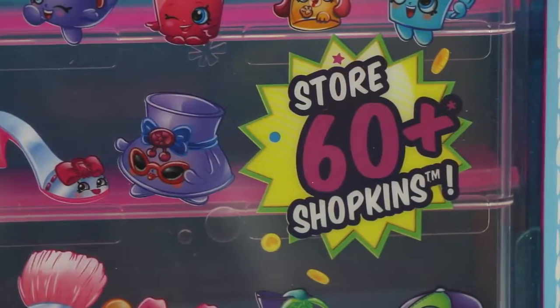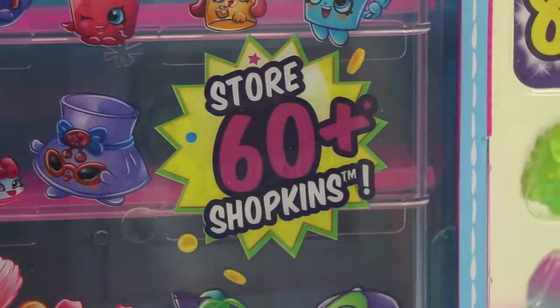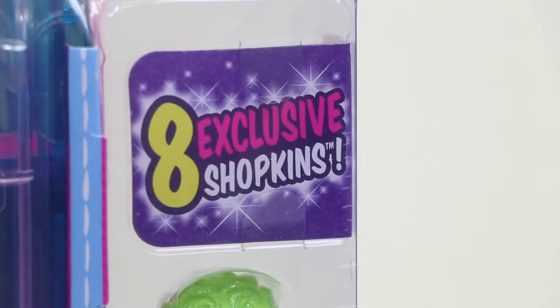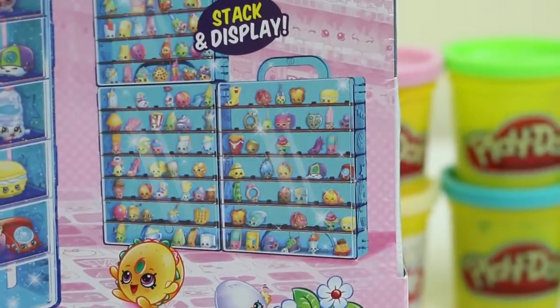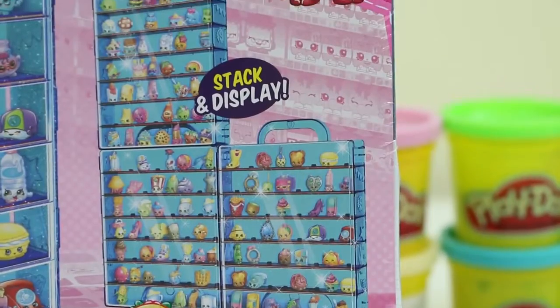This case is for the Mega Collectors! We could store over 60 Shopkins! And we even get 8 exclusive Shopkins! It looks like you can buy more cases and build the Great Wall of Shopkins!